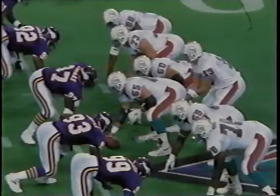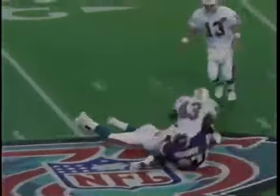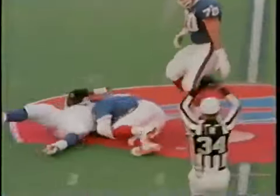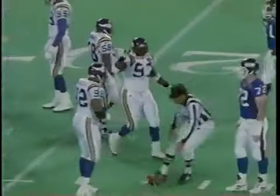Defensive tackle extraordinaire Henry Thomas is coming off his third straight trip to the Pro Bowl to join the Lions in the prime of his professional career. To better get to know number 97 and to fully appreciate the demands of his position, here's a little insight on Life on the Line with Henry Thomas.